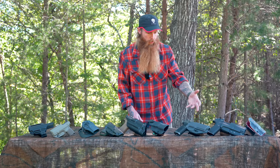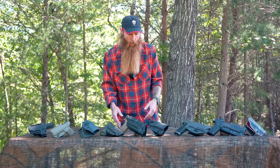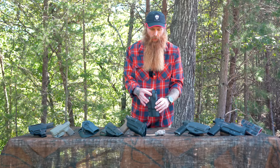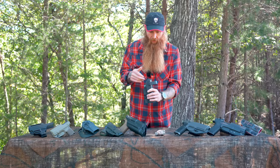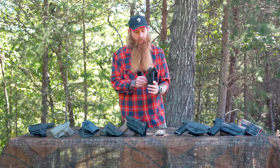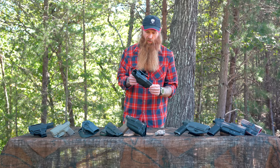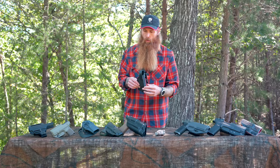Now let's move on to outside-the-waistband holsters that have retention, and the different types of retention. This first one is made by T2G, and it has what we call a safety bail. When you put your weapon in the holster, you flip this bail up and it locks the weapon in place. With the bail flipped up, the pistol is not coming out — it's a super secure retention method. I actually ran a Safariland holster with a safety bail on a drop leg holster while I was in the SEAL teams. It's probably a little slower than other retention types, but very secure.